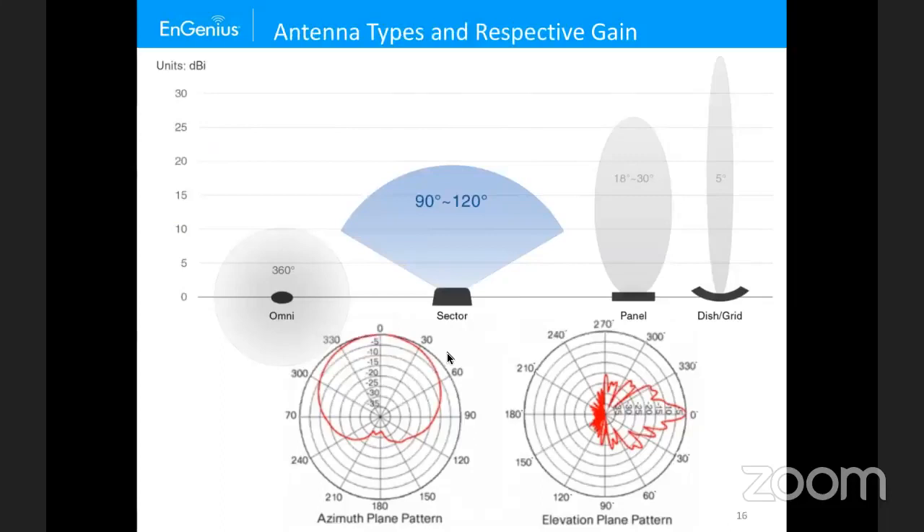Antennas with greater coverage have less gain, less output power, and less range. Antennas with smaller coverage have greater focusing, higher EIRP, and greater range. To read a polar plot, the azimuth shows the top-down view — this particular antenna is about 30 to 35 degrees for primary beam width. The elevation shows the side view, giving vertical beam width — about 5 to 10 degrees. So it's narrow vertically and relatively wide horizontally.